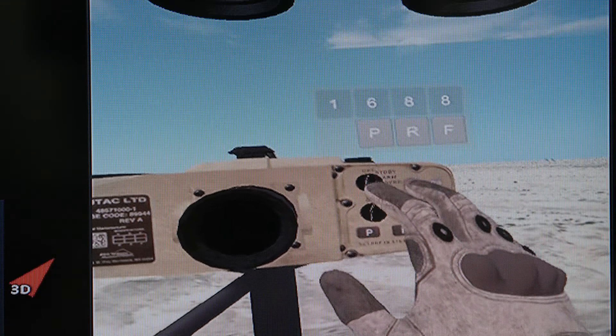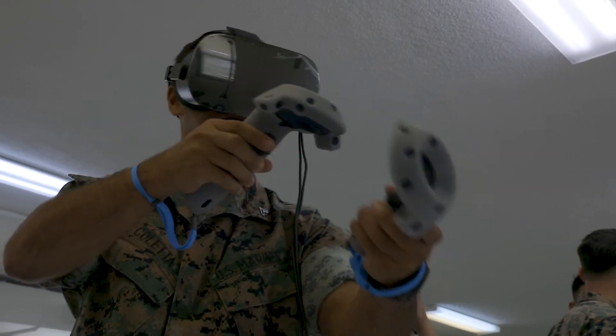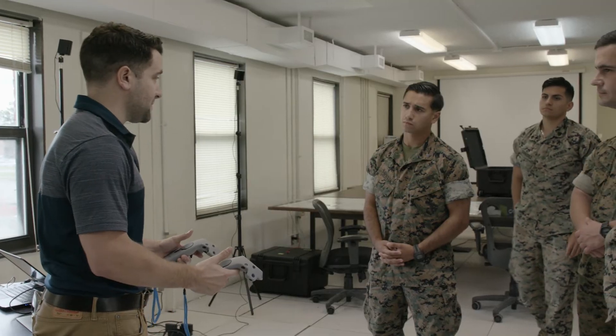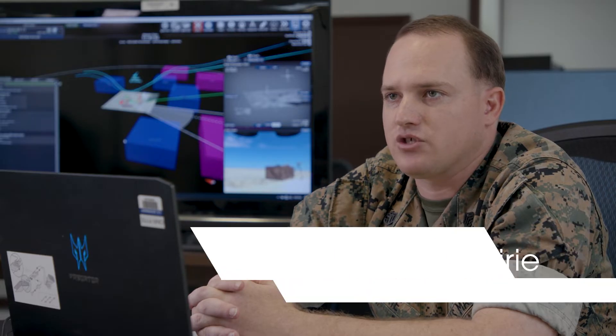The hand controllers allow the JTAC operator to interact with their simulated equipment. I really like the technology — it's a lot different from what we have. It provides more of a real-world view, and it's a lot different from just sitting behind a laptop. It's convenient, it's effective, and it requires you to get hands-on experience. It forces you to actually get comfortable with the equipment. This kind of technology would give us the ability to keep people best trained around the clock in an easily deployable environment.